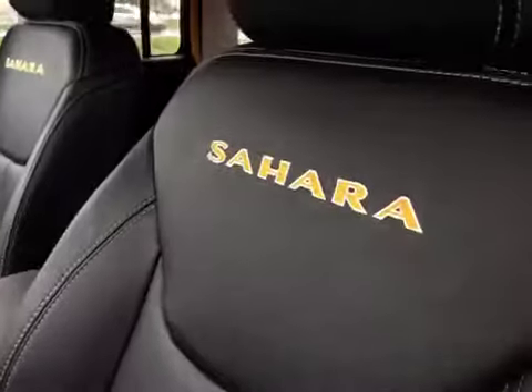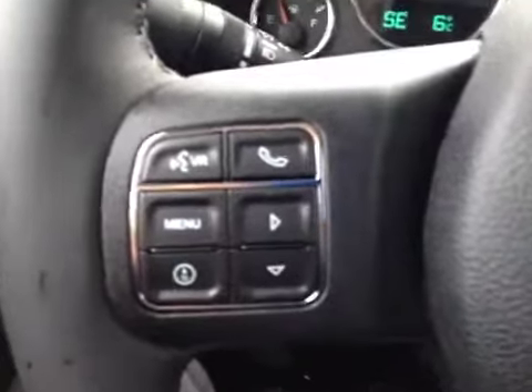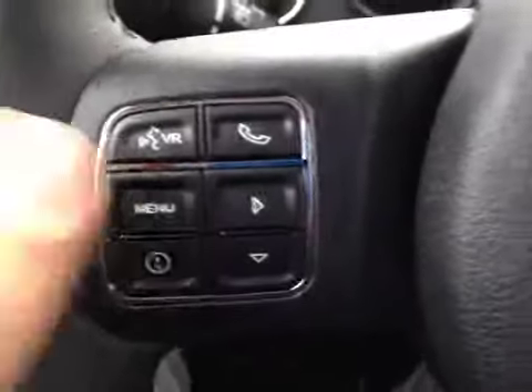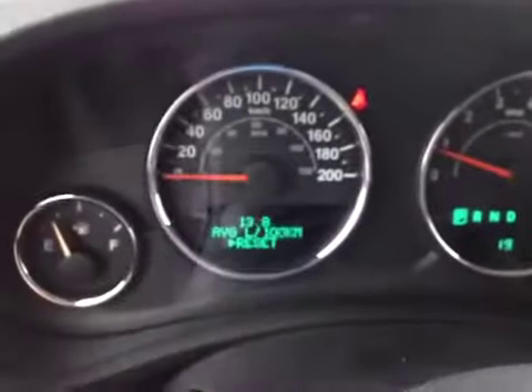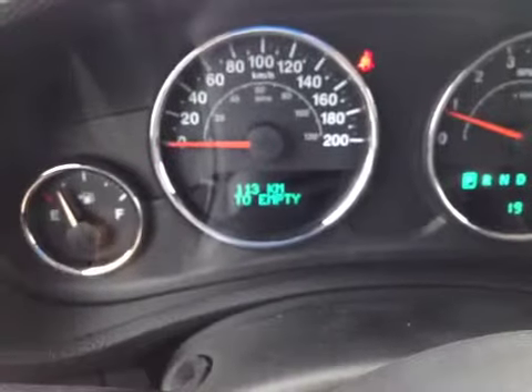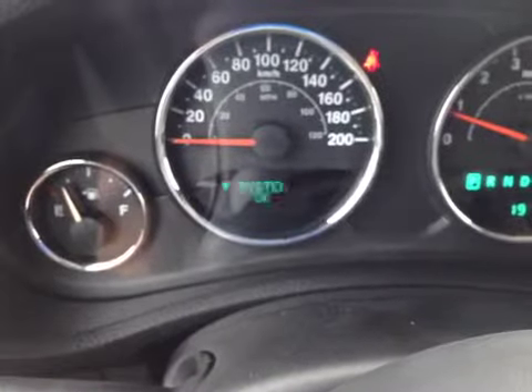Inside, there's a beautiful black leather interior with Sahara embroidering in the seat — very nice. On the steering wheel we have voice recognition and Bluetooth, as well as onboard computer controls that show things like your speedometer, fuel efficiency per 100 kilometers, tire pressure, and more — a very cool system.